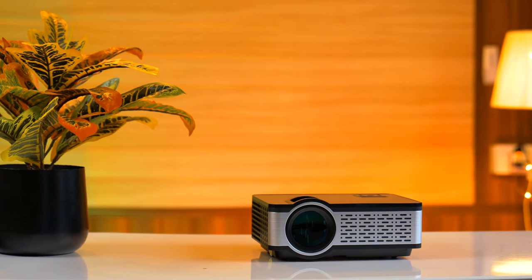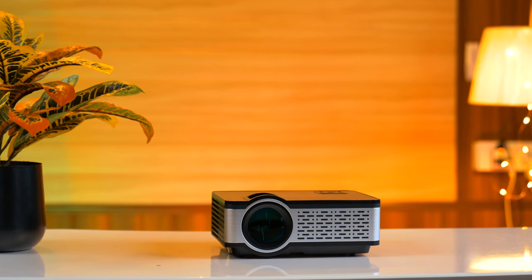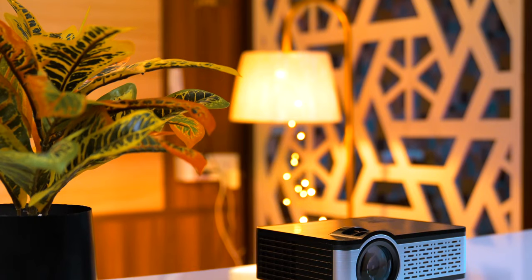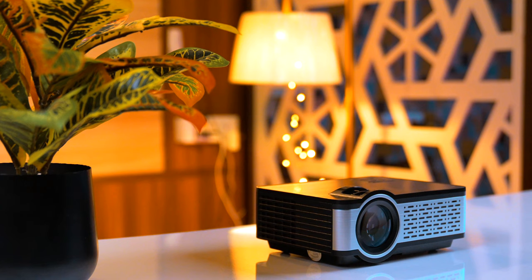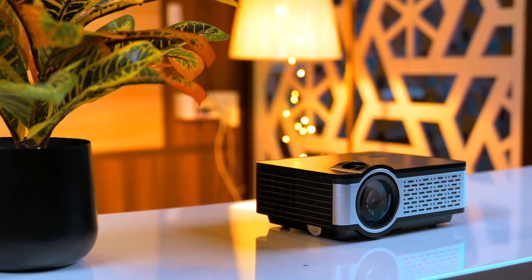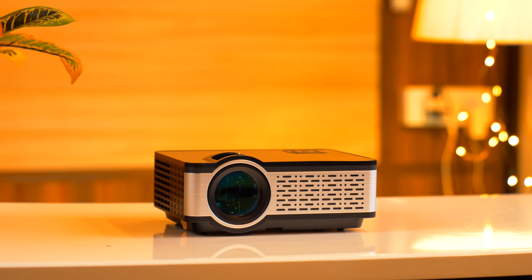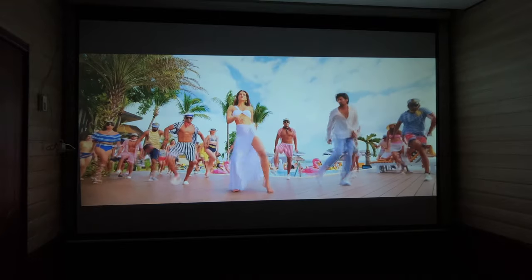This projector comes with a one-year warranty, and the company provides doorstep service. If this video was helpful, don't forget to like it, and if you are new to this channel, please subscribe as we keep bringing great product reviews. Take care and stay safe. Bye!